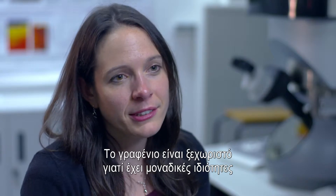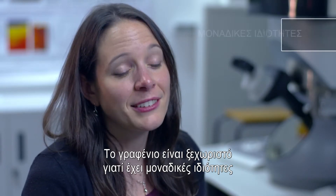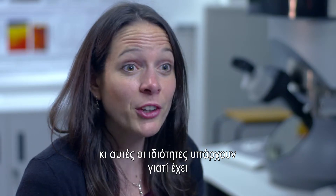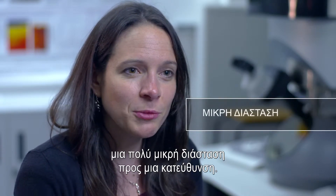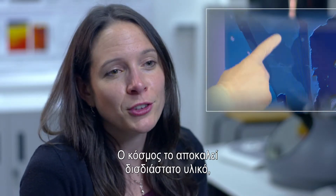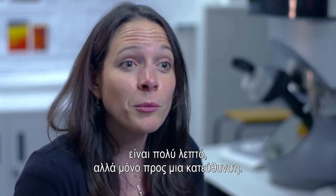Graphene is special because it has some very unique properties, and those properties are only present because it has a very, very small dimension in just one direction. So people call it a two-dimensional material. That's a difficult thing to understand, but it just means it's very thin in only one direction.